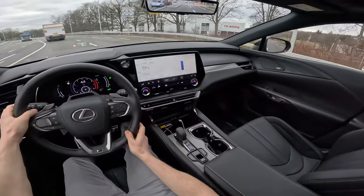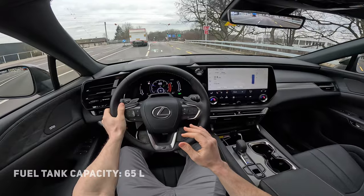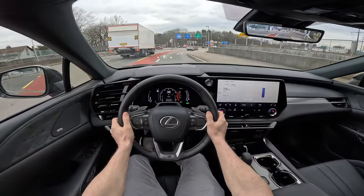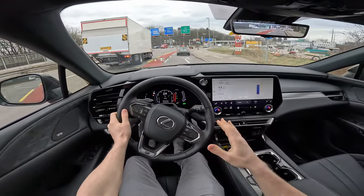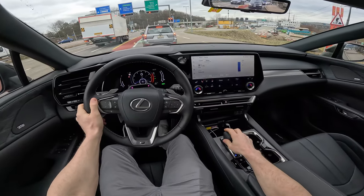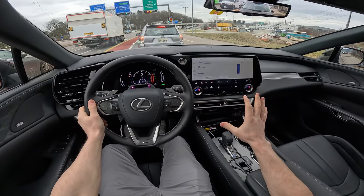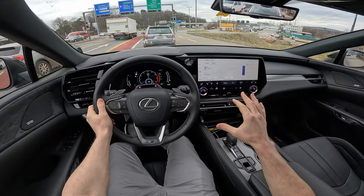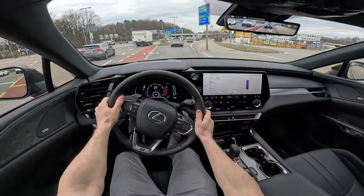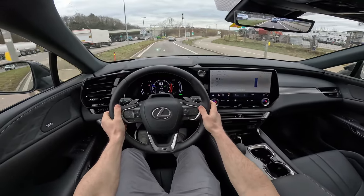It doesn't have air suspension, but it's crazy over the bumps. If I can characterize this car, I'd say it's like 20 to 30 percent better than Toyota cars — kind of the same but better. This is also the best full hybrid system I've tried. It's crazy responsive — when you stop at a sign and then accelerate, the response is instant.